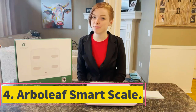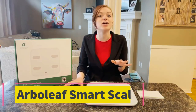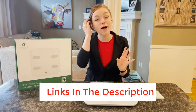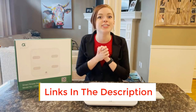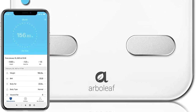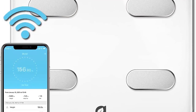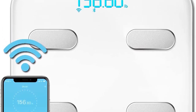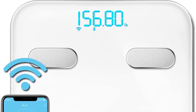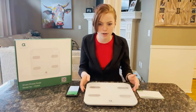Number 4: Arbolief Smart Scale. The Arbolief Mobile App provides many functions — view 14 body metrics including body weight, BMI, body fat, muscle mass, water weight, and more. Achieve your weight loss goals by tracking your progress, share your status on social media, and sync data with popular apps like Apple Health, Google Fit, and Fitbit. The intuitive design allows users to easily navigate the app, and future app releases are expected to offer additional functionalities and conveniences.